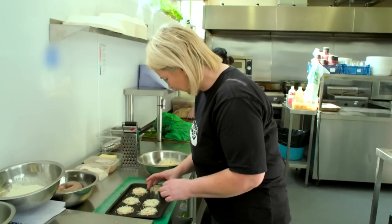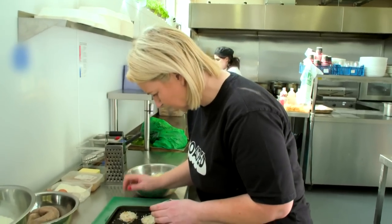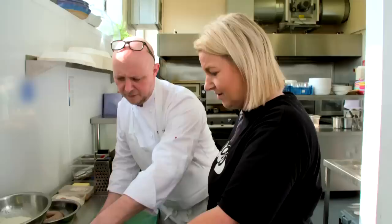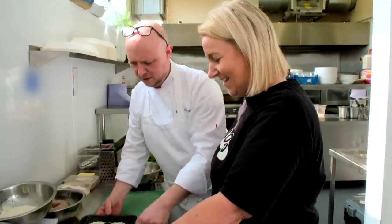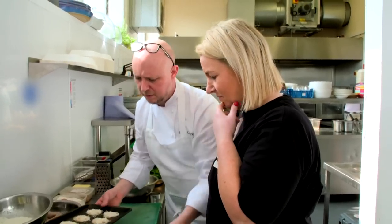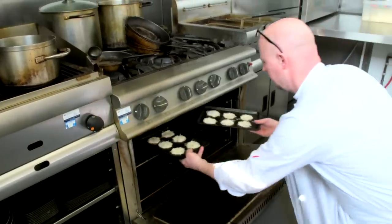Have you finished yet, Lisa? Yeah, I think so. Are they all the same? Well, they better be. The one on the end's a bit small — well, that's got half the amount compared to the others. I'll bake them and we'll see. Once baked, they'll be served on top of the egg.